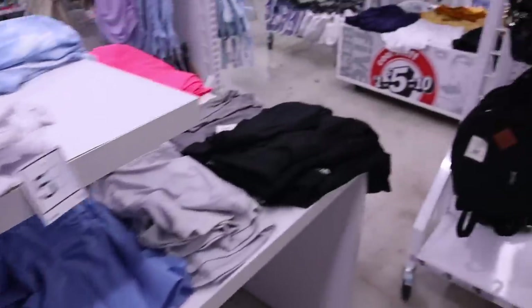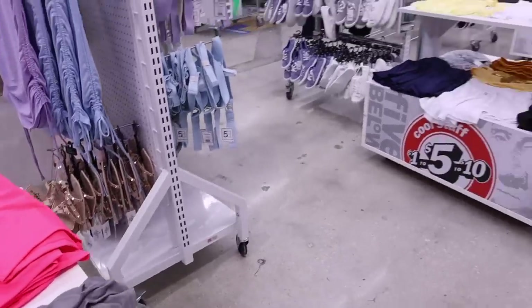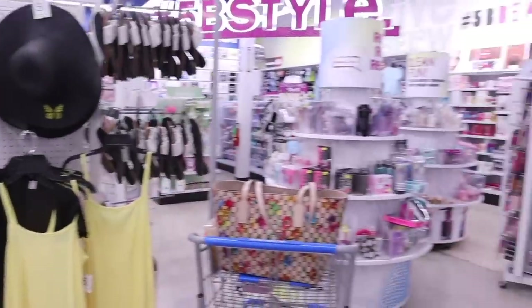Oh my gosh you guys, I literally just made it to the best Five Below ever. I'm finding so many dupes and summer essentials, so make sure you guys watch the whole entire video.